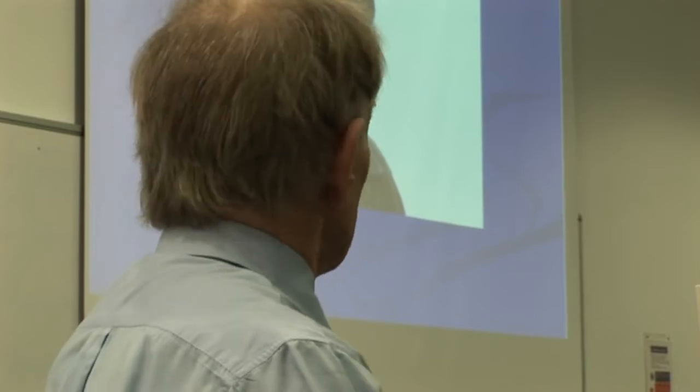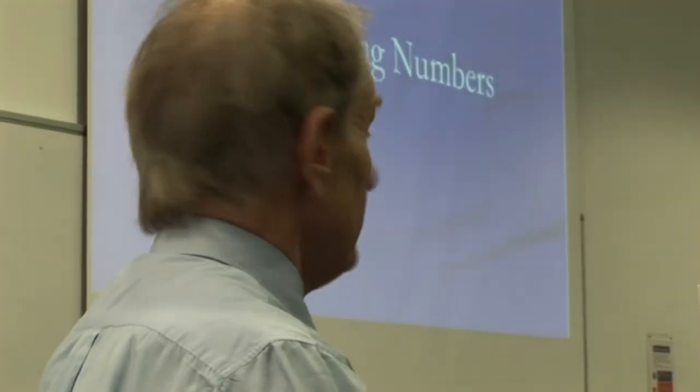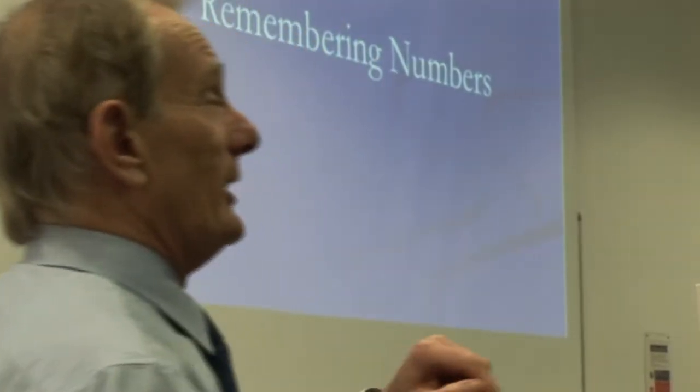Now let's move on and look at memory for numbers, because for most people it's the least attractive aspect of memory — or indeed of life itself. It's curious that if a child comes home from school and says they can't do arithmetic, parents say 'no, it's awful, I couldn't do that either.' But if the same child said they can't read or write, there'd be hell to pay. So it's okay in our culture to be innumerate, but not so good to be illiterate.